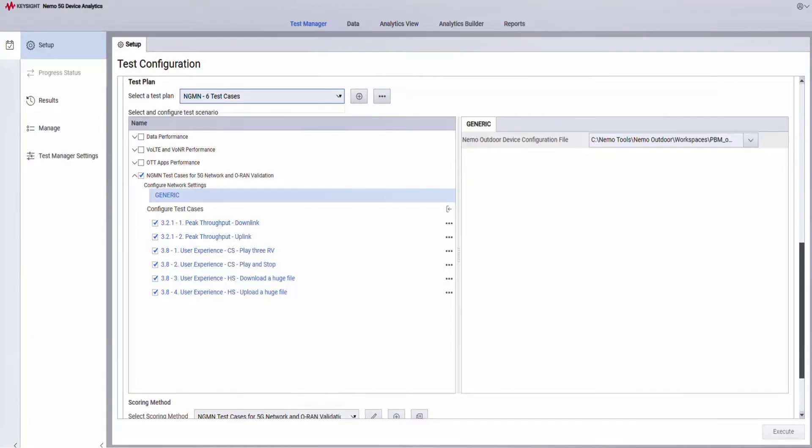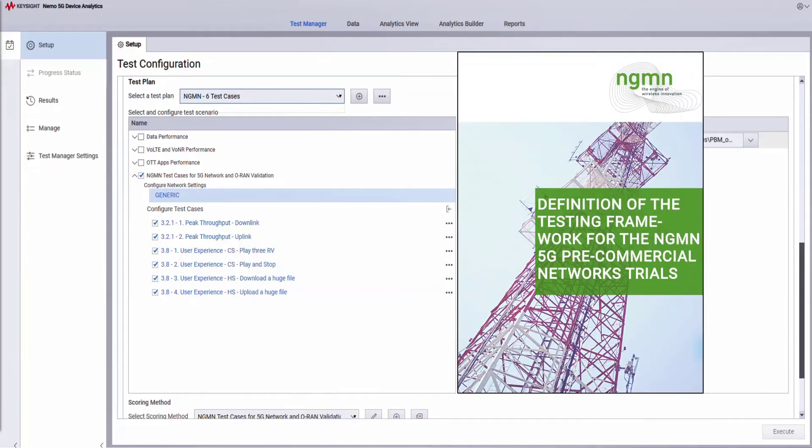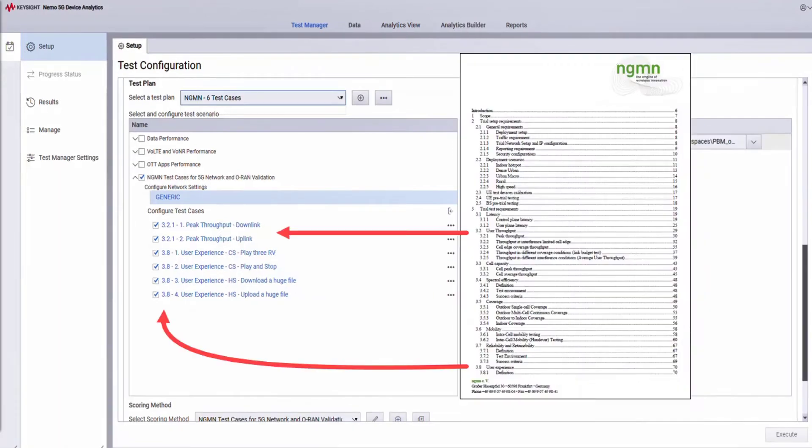The PBM tool consists of a test manager for setting up test plans with prepackaged test cases along with performance measurements, analytics, and benchmarking capabilities all in the same tool. Here you see a set of sample NGMN test cases in the PBM test manager. You can see that the test cases in the PBM tool are matching one for one with the test cases in the NGMN specifications, right down to the section number for easy cross-referencing.